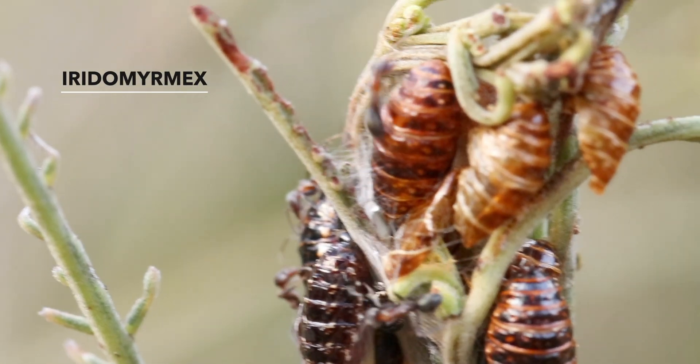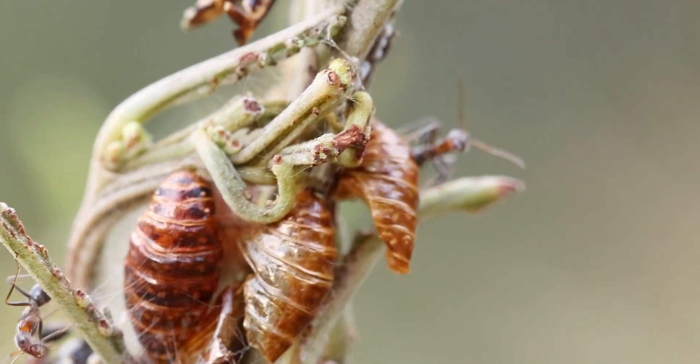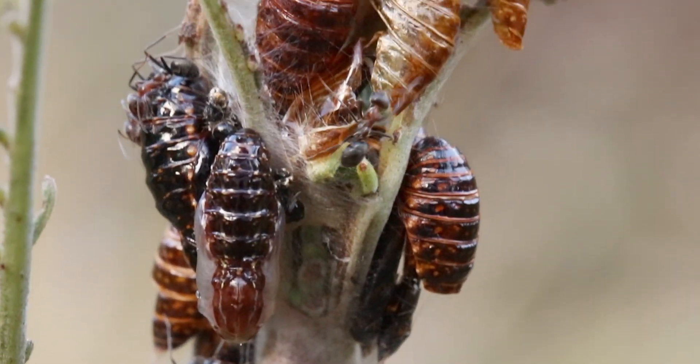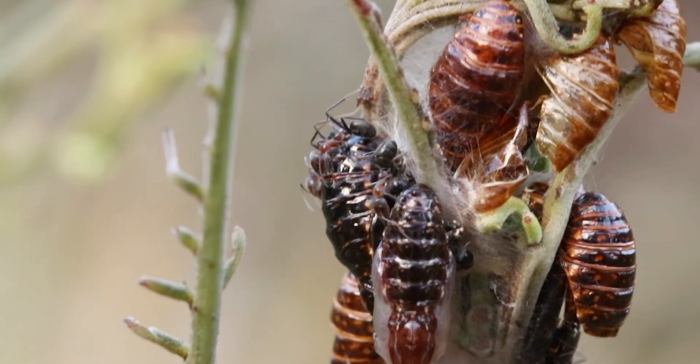Some species have a unique symbiotic relationship with caterpillars and butterflies. This special association is called Mermacophilae. The meat ants consume a special secretion called honeydew, and in return defend the caterpillars from potential predators.